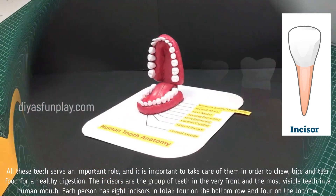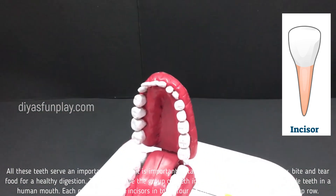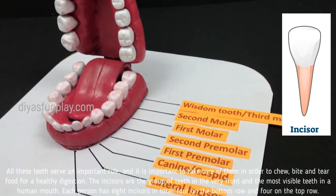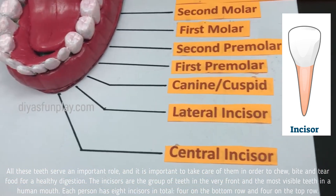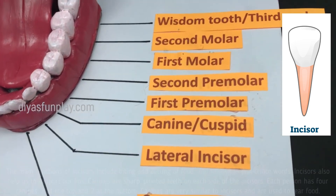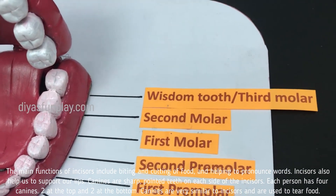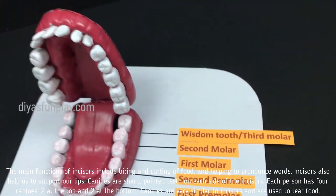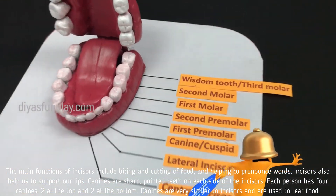The incisors are the group of teeth in the very front and the most visible teeth in a human mouth. Each person has eight incisors in total, four on the top row and four on the bottom row. The main functions of incisors include biting and cutting off food and helping to pronounce words. Incisors also help us to support our lips.